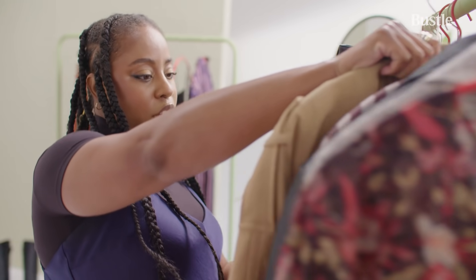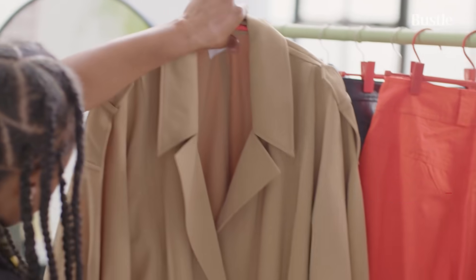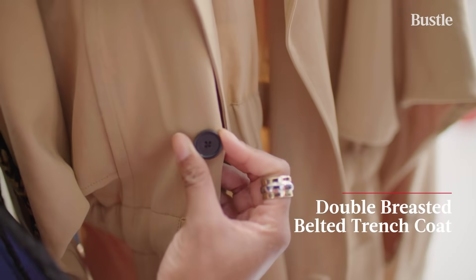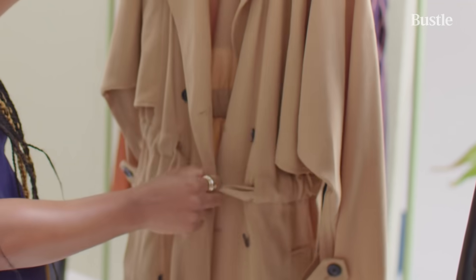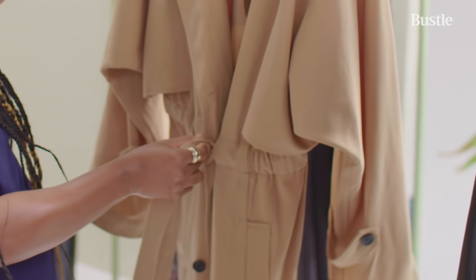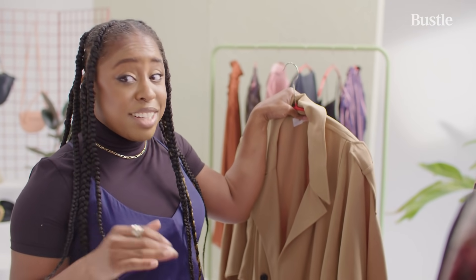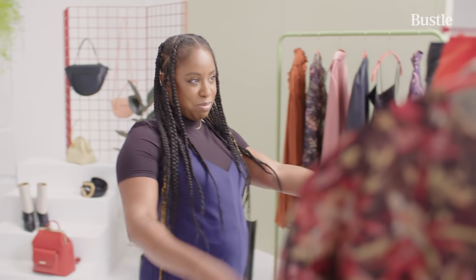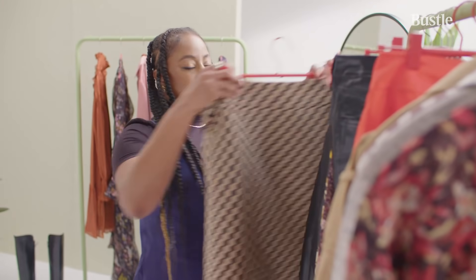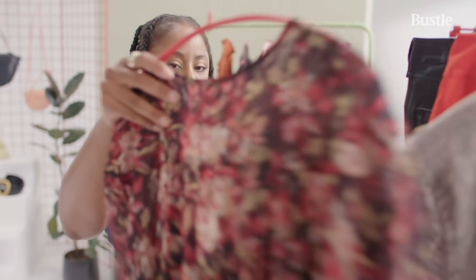This trench, first of all, is such great quality. I love the detail here, the buttons, the sleeves. This is the kind of thing I would throw over any outfit I'm wearing just to make it look more elevated, whether it's jeans, a slip dress, even sweats. Trust me, I've done it. So I'm going to try some stuff on — this skirt, this coat I think will look so cute with it, and this dress.